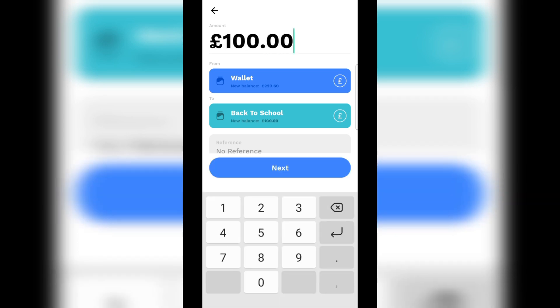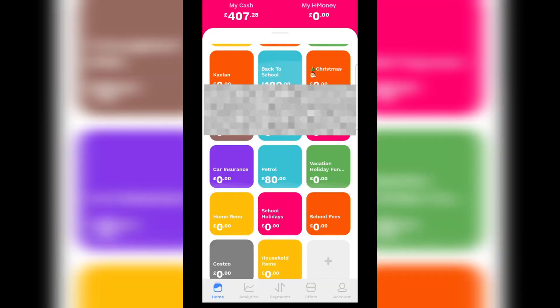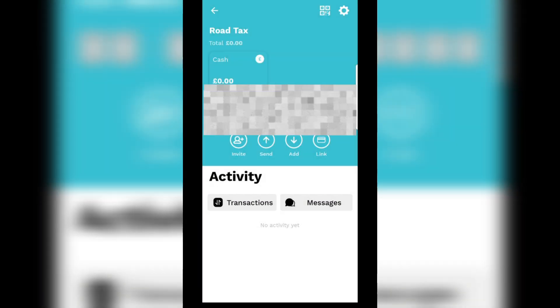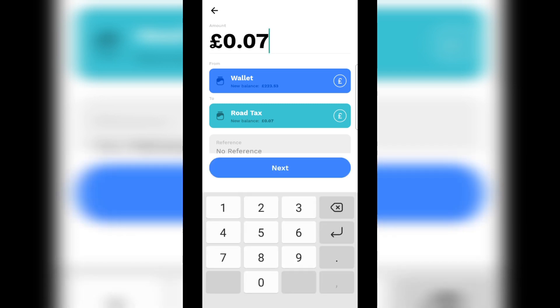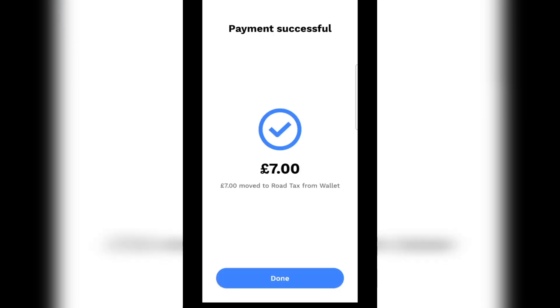We've got school uniform and a whole bunch of stuff to buy. The next thinking fund category is road tax, because that's due sometime in December. I'm giving that £7 this month, so that by the time it's due for renewal I'll have the £40 ready. It's usually £30, but I don't know if they'll change it due to inflation.